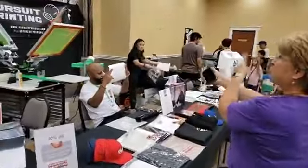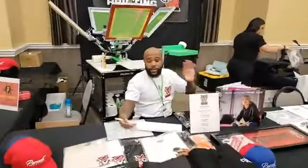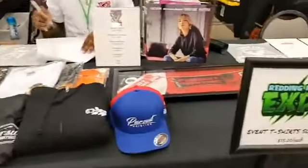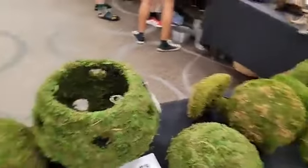It can't always be all about reptiles — Pursuit Printing is here for us and they're printing reptile shirts. Pursuit Printing, right here you guys.